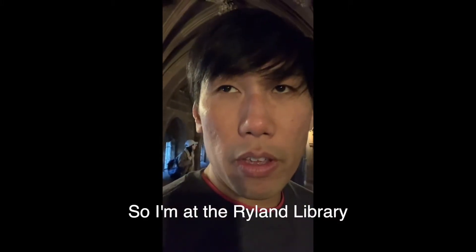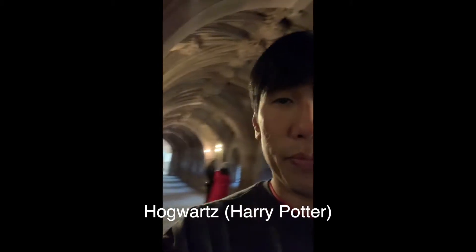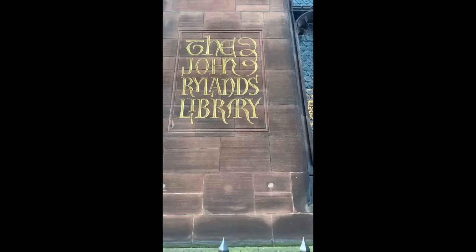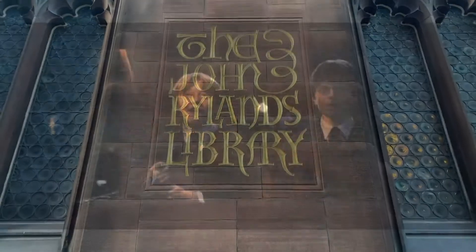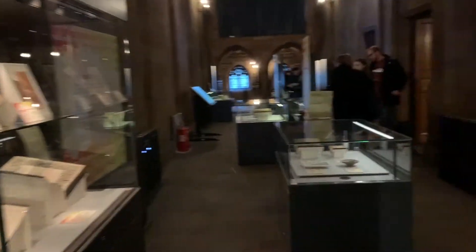So I'm at the Rylands Library in Manchester, England, and this was the inspiration for Hogwarts. The John Rylands Library is a standout neo-gothic building located on Manchester's busy Deansgate, and as well as being of significant cultural value, it is one of the most popular tourist destinations in the city center.